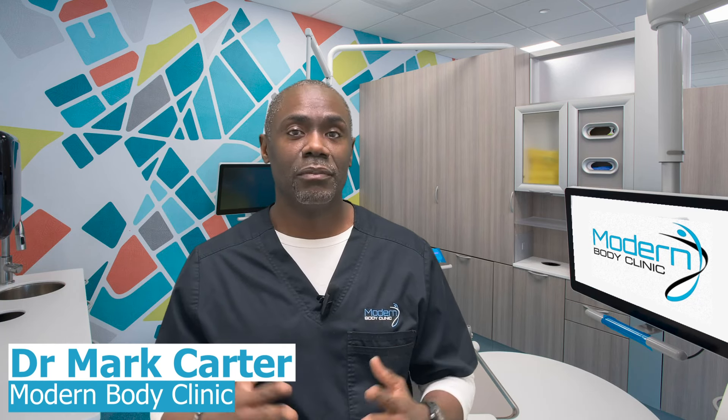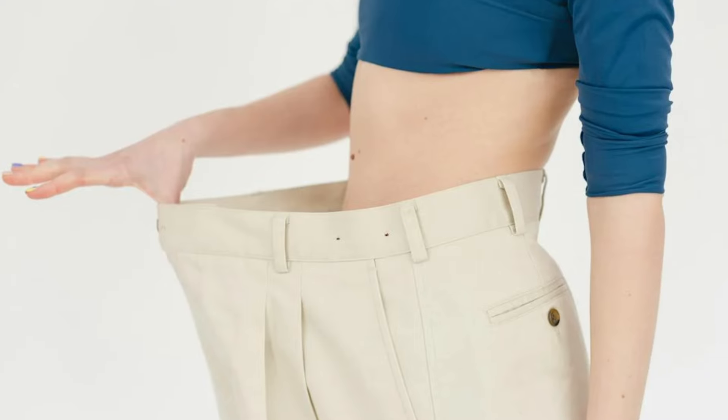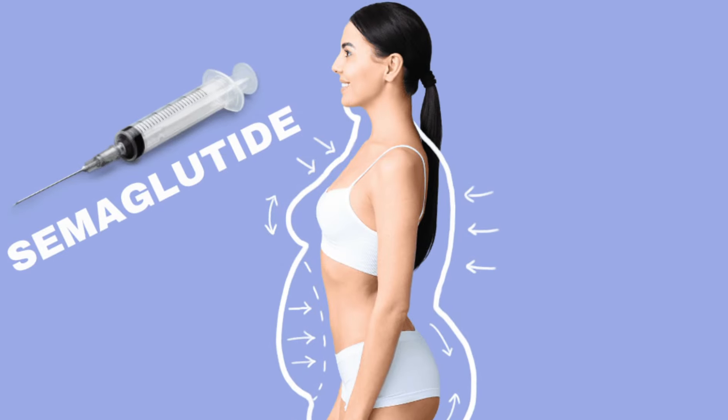Hey guys, I'm Dr. Carter with Modern Body Clinic. We are experts in weight loss, and semaglutide is a medication that we use.